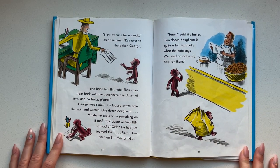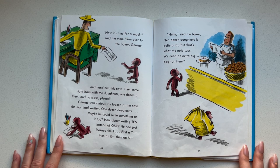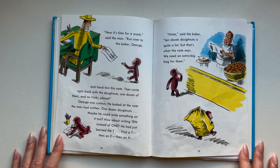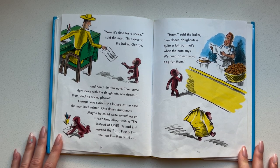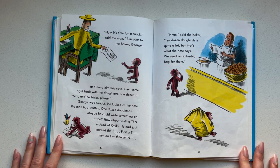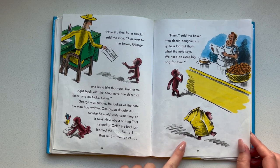Now it's time for a snack, said the man. Run over to the baker, George, and hand him this note. Then come right back with the donuts — one dozen of them — and no tricks, please. George was curious. He looked at the note the man had written: one dozen donuts. Maybe he could write something on it too. How about writing ten instead of one? He just learned the T — first a T, then an E, then an N. Hmm, said the baker — ten dozen donuts is quite a lot, but that's what the note says. We need an extra big bag for them. Oh my goodness — George is taking ten dozen donuts home.